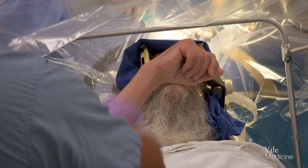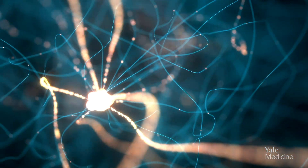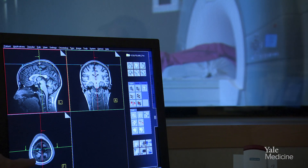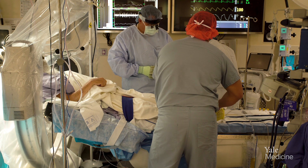Deep brain stimulation — the name is quite descriptive. It's the use of stimulation within nuclei deep inside the brain to try to correct dysfunction within neurological circuits in patients who have neurological diseases. An electrode is placed within a brain nucleus and connected up to an external stimulator, and the stimulation is utilized to try to modify the function within that network.